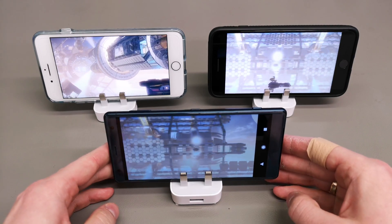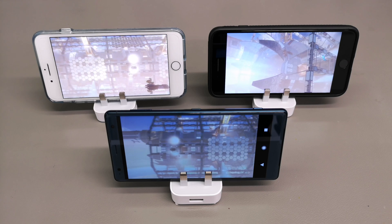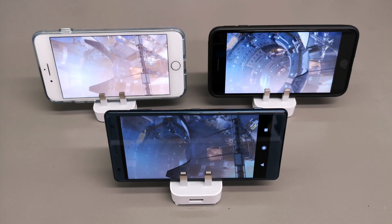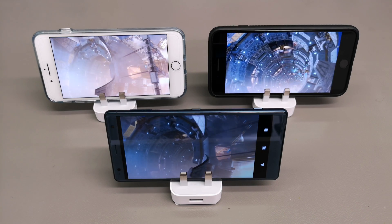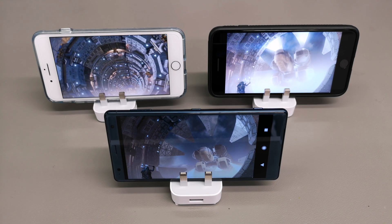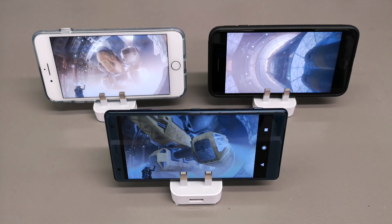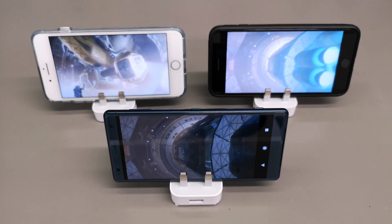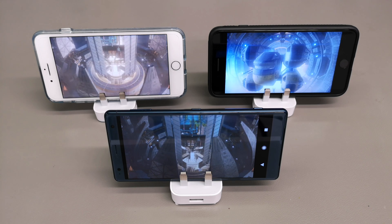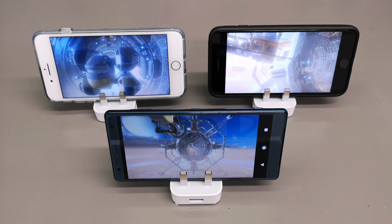I've actually made a benchmark video as well which compares the A10X on the iPad Pro 10.5 and the A11 on the iPhone 8, and the results again were shocking — I'll upload that video shortly. I think the actual performance is best on the A11, but the actual amount of effects looks pretty decent on the Snapdragon 845 on the XZ2.